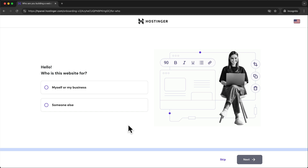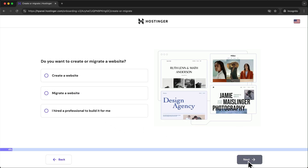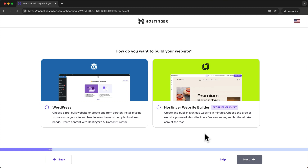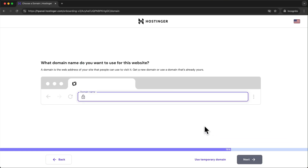After signing up we'll go through the onboarding process. On the second page click create a website to start a completely new website from scratch. On the third page make sure to choose the Hostinger website builder. Next we can pick a domain name, but before choosing a domain I recommend building the website first and then connecting the domain once everything is ready to be published. So for now we're going to skip this by clicking on use temporary domain.